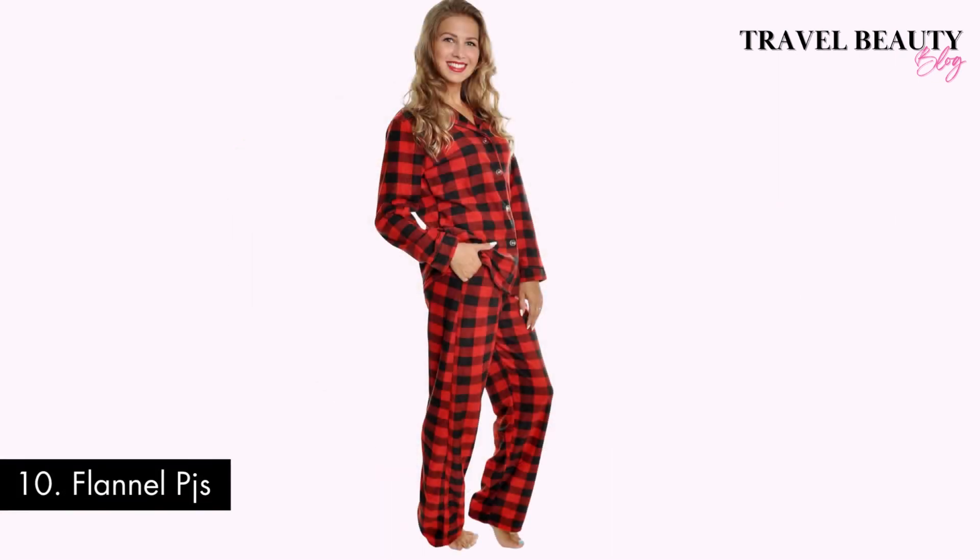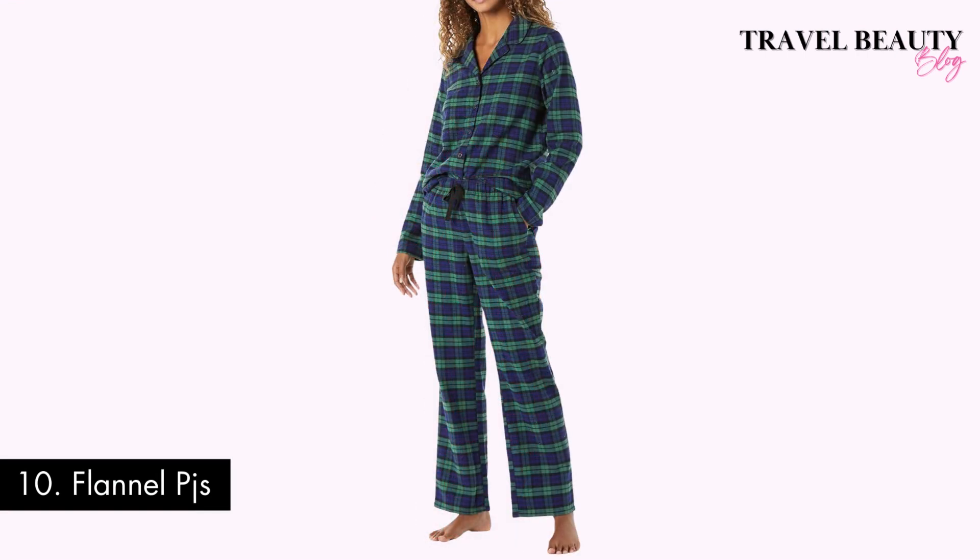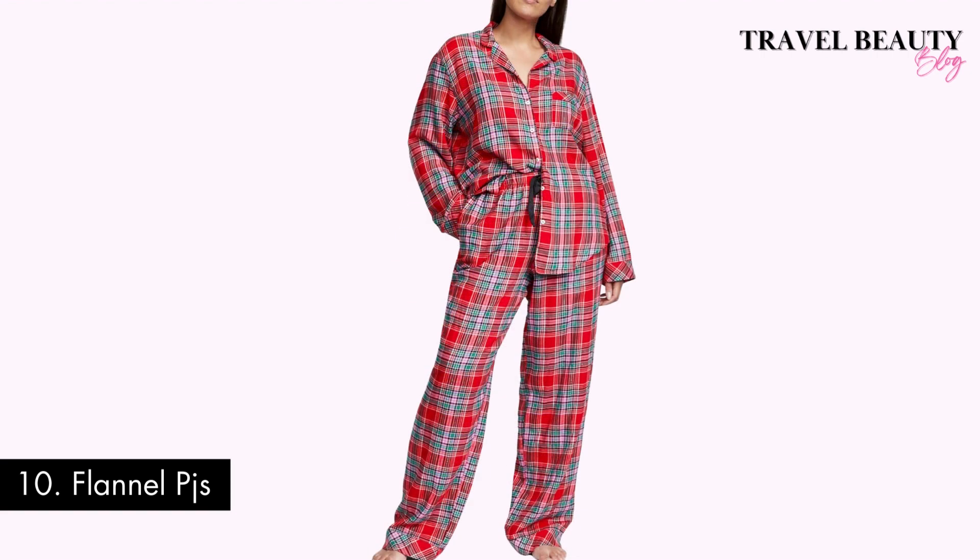Number ten: flannel pajamas. Stay extra cozy at night with flannel pajamas. Amazon has a fantastic selection to keep you warm and comfortable while you sleep. Flannel pajamas are perfect to wear during the fall, winter, and Christmas holidays, and they make a great family matching pajamas outfit for Christmas day.